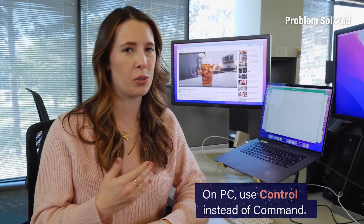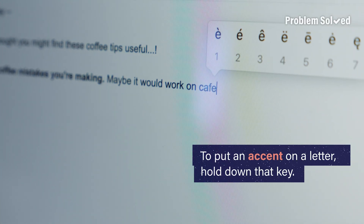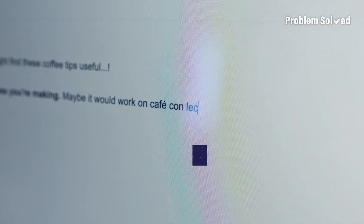Doing the same but with the minus sign zooms you right back out. If you're on a Mac and you want to put an accent on a letter, just hold down that key.